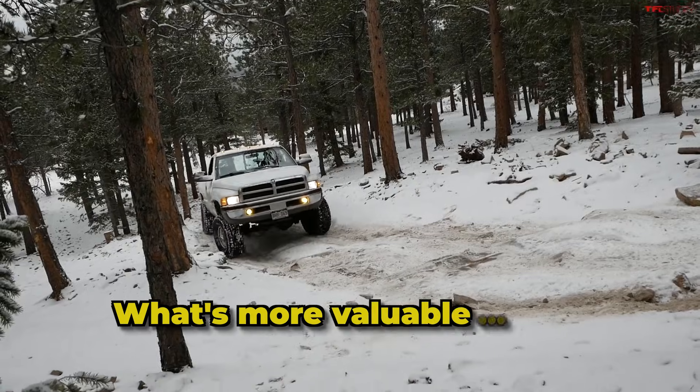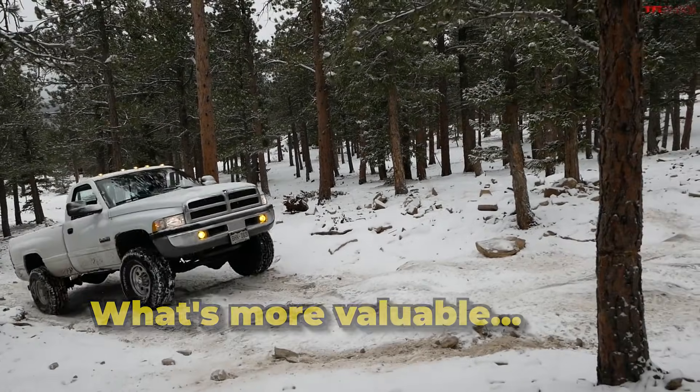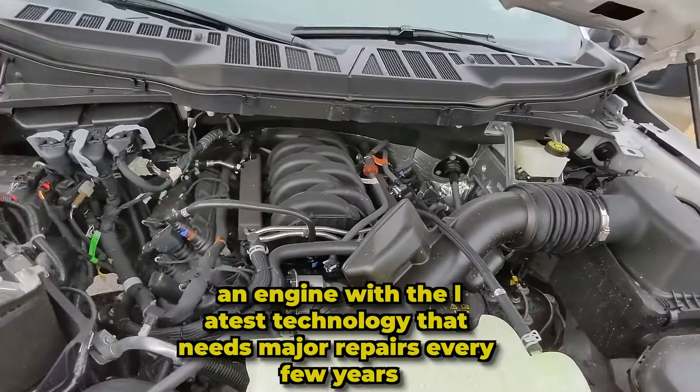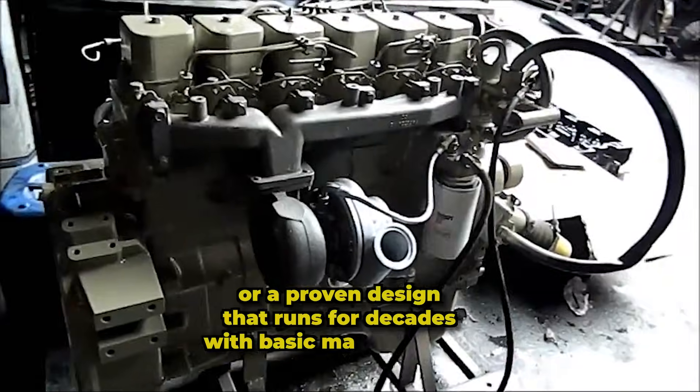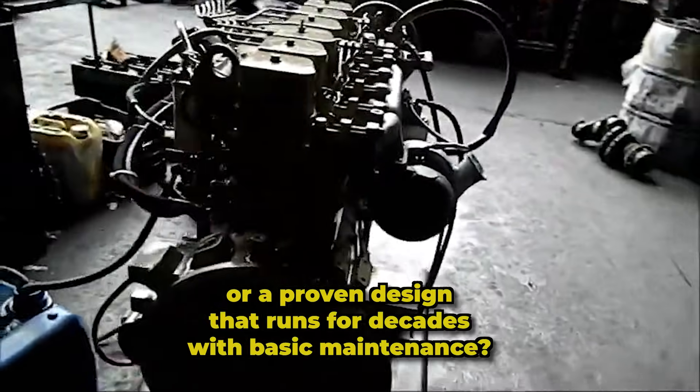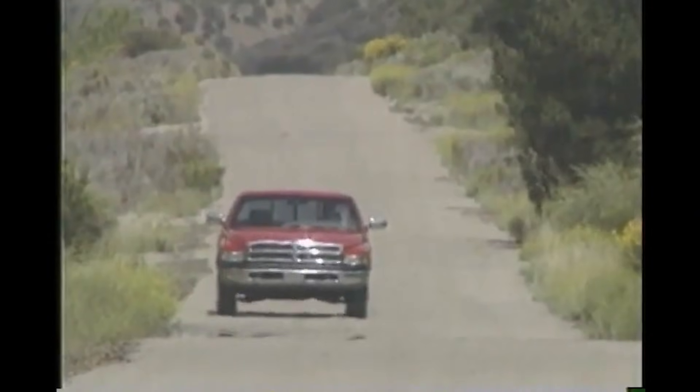Here's a question for you. What's more valuable — an engine with the latest technology that needs major repairs every few years, or a proven design that runs for decades with basic maintenance? The answer seems clear.